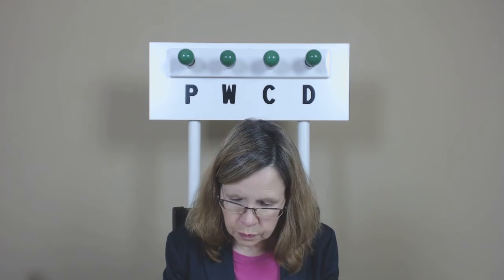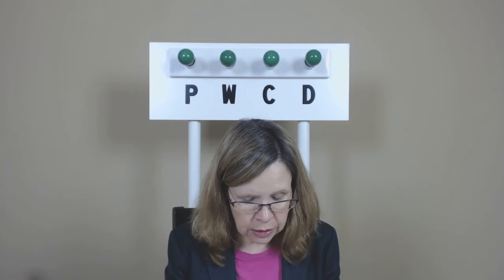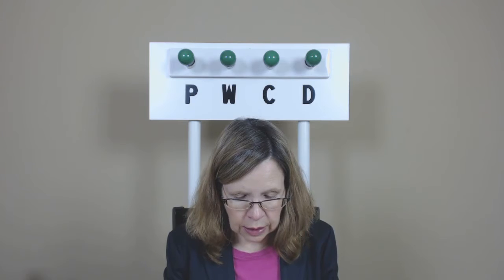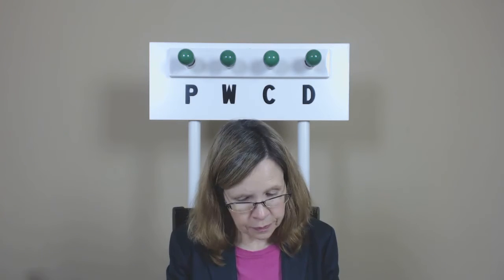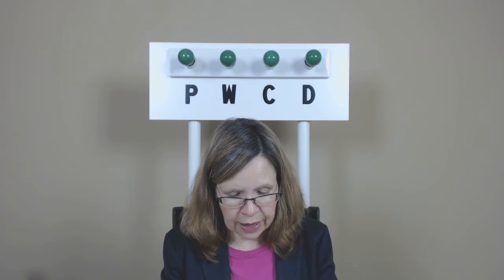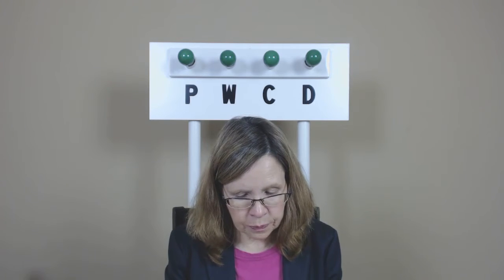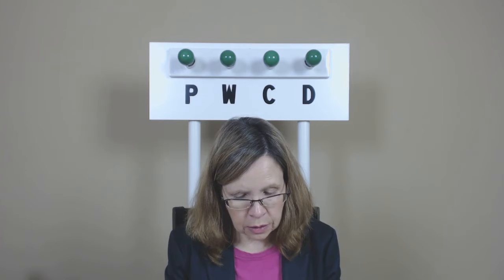Here we go. Pad, pads. Bid, bids. Cad, cads. Fad, fads. Kid, kids. Side, sides. Dad, dads.